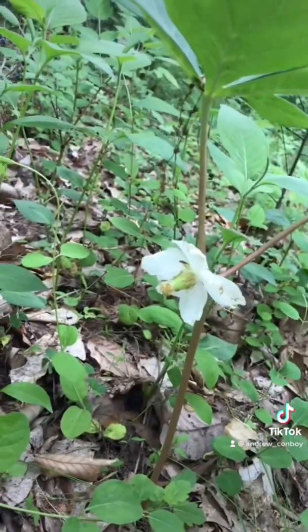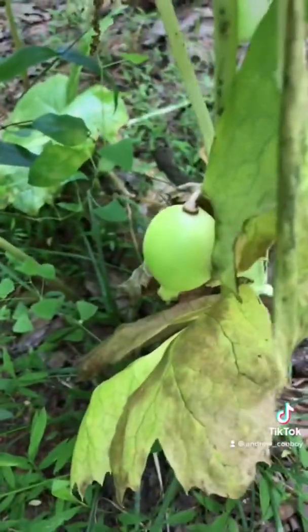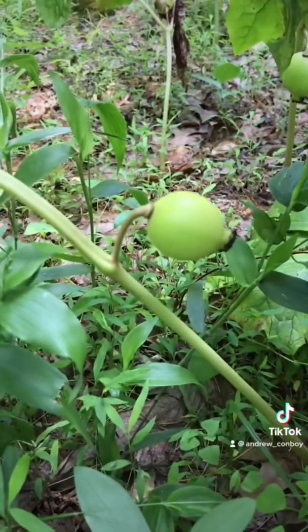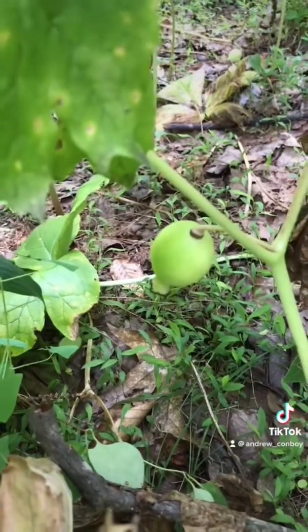That single flower actually produces no nectar and makes no scent, so pollinators don't really like going to these flowers very much. But many of them do get pollinated and they turn into these little apples that hang down in summer.